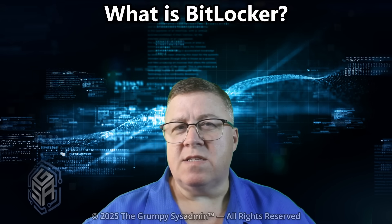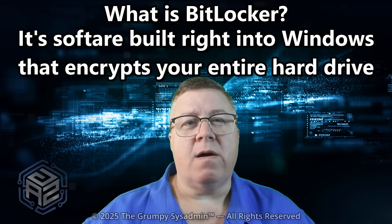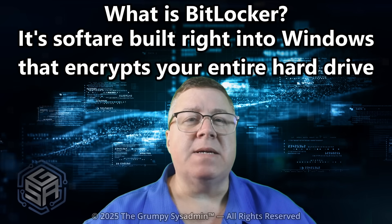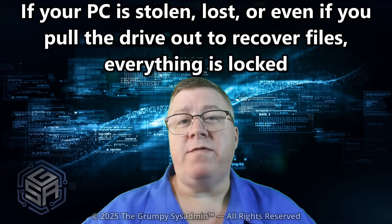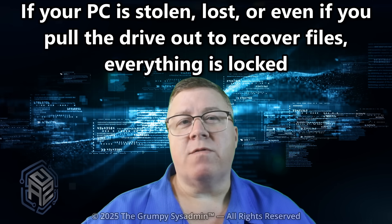So what is BitLocker? It's software built right into Windows that encrypts your entire hard drive — every single file, folder, and system bit. Sounds pretty smart, right? Until you realize it means this: if your PC is stolen, lost, or even if you pull the drive out to recover files, everything is locked. Completely unreadable.